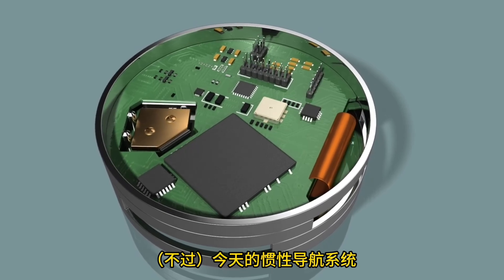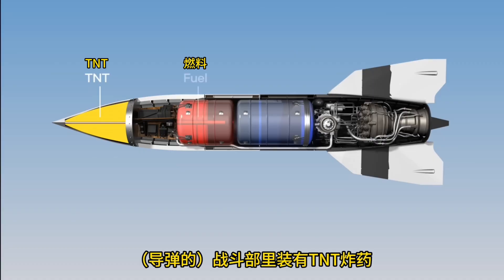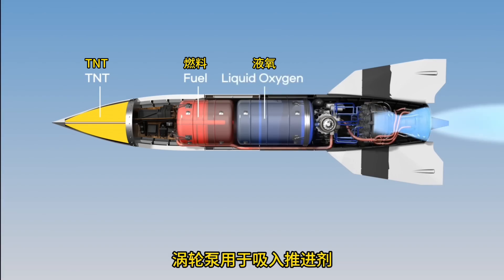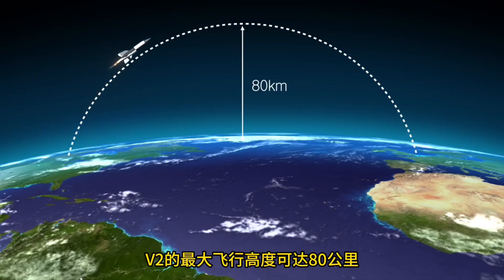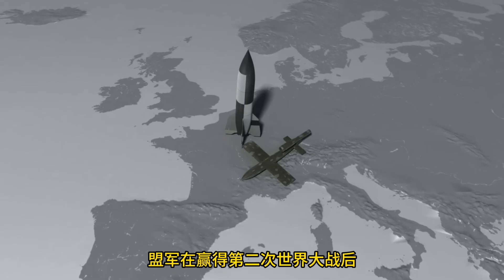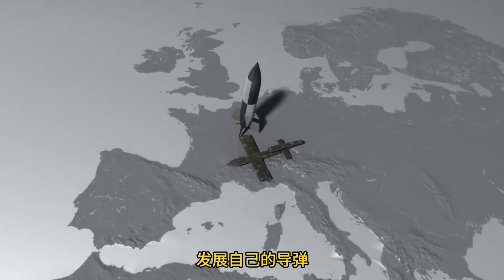Today's inertial navigation systems are semiconductor-sized. The V-2's warhead contains TNT explosives, ethanol and liquid oxygen are used as fuel, and a turbopump draws in the propellant and ignites it. The V-2 rose to a height of 80 km above ground and flew over 200 km. After World War II, the Allied forces used Germany's missile data to develop their own missiles.